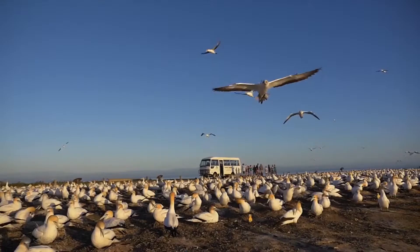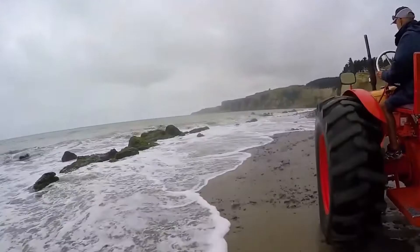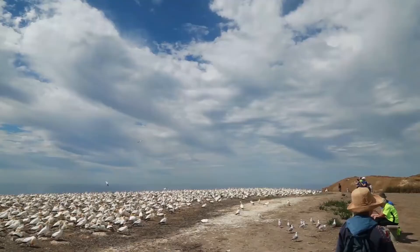But don't let that deter you — the gannets are way more friendly. You could take a tour by tractor, hike along the beach, or even climb up the side of the cliff for an up-close look at these feathered friends.